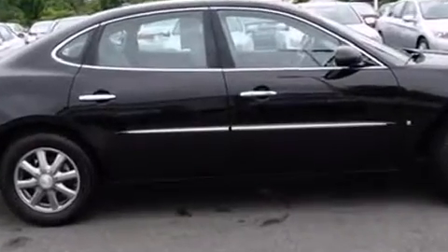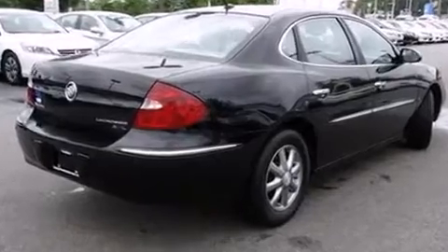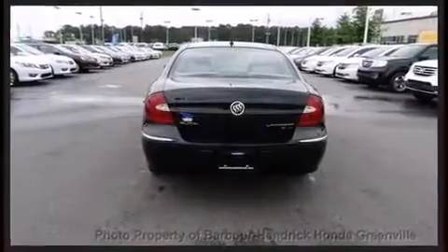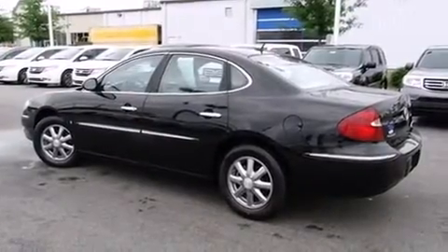All of the following features are included: one-touch window functionality, a trip computer, front dual-zone air conditioning, fully automatic headlights, remote keyless entry, and leather upholstery.